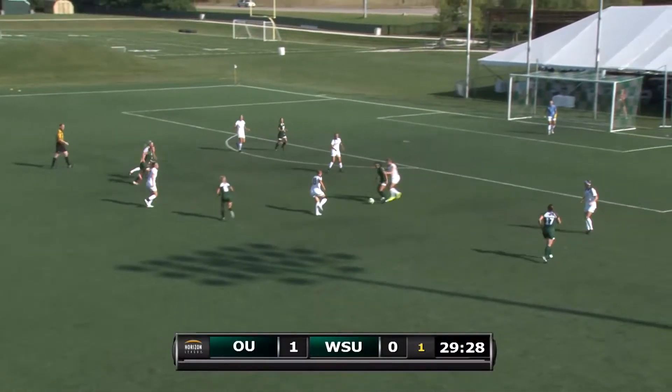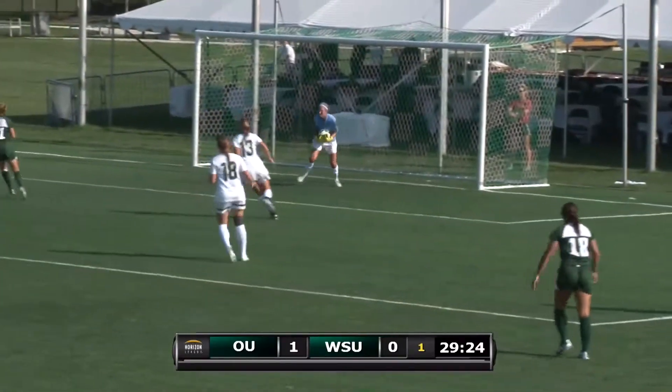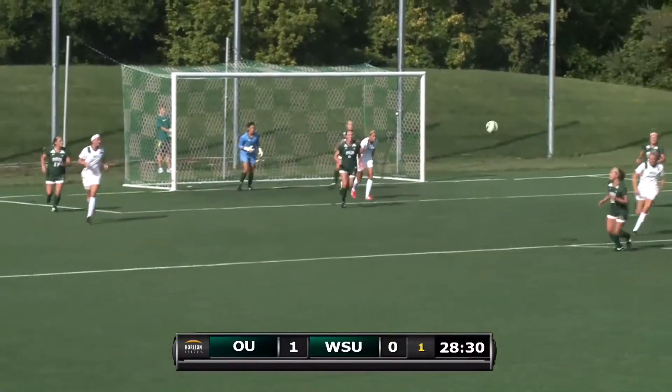Finds number 6 for Ohio. Finds Carly outside the box. Carly looking to take a shot. Takes shot right at the goalie. Here's the cross. Heads it in. Goalie with the punt out of the box.